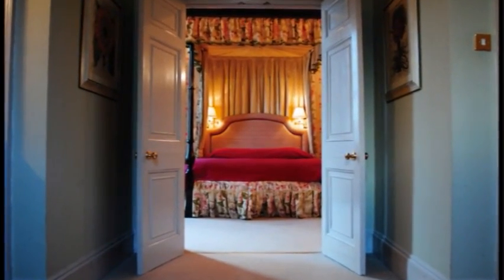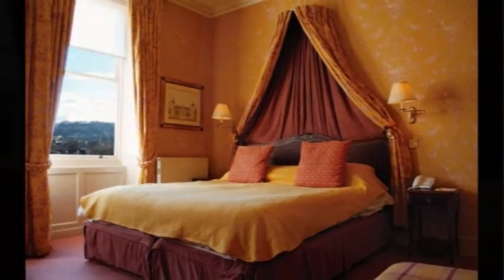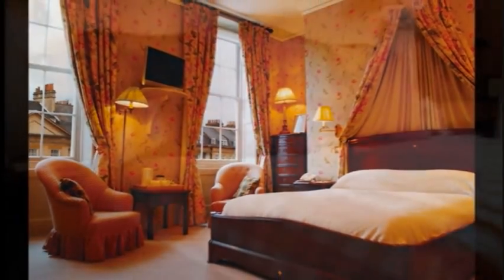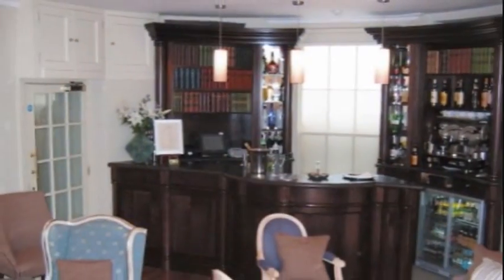Renovated and restored to its original Georgian style with all the conveniences expected of a modern townhouse hotel, Duke's enjoys a prominent position on Great Pulteney Street, one of Bath's most prestigious boulevards.